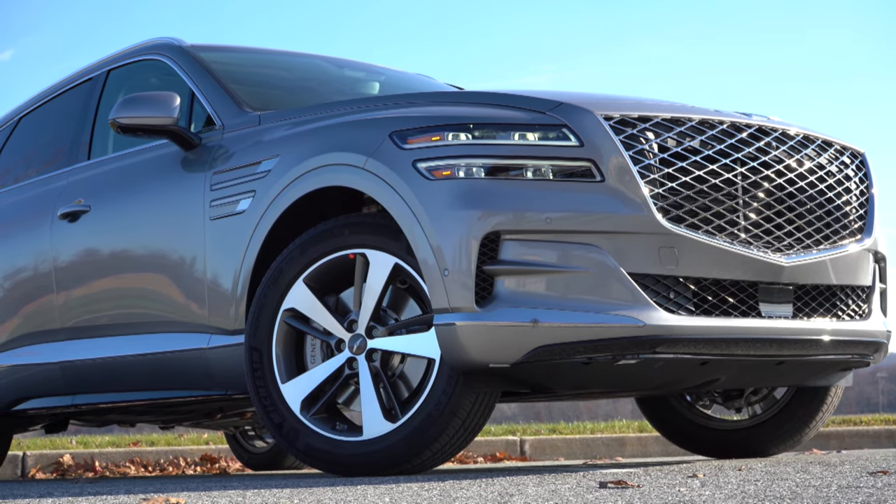Around to the back: body-colored shark fin antenna at the top, just below that a rear spoiler, rear window wiper, and Genesis lettering spelled out horizontally. LED quad tail lights come standard for all trim levels, matching perfectly with the front headlights. There are integrated dual exhaust outlets with dual trapezoidal tips just below.